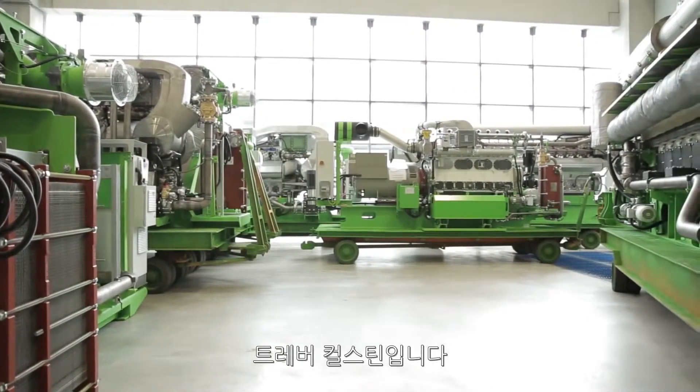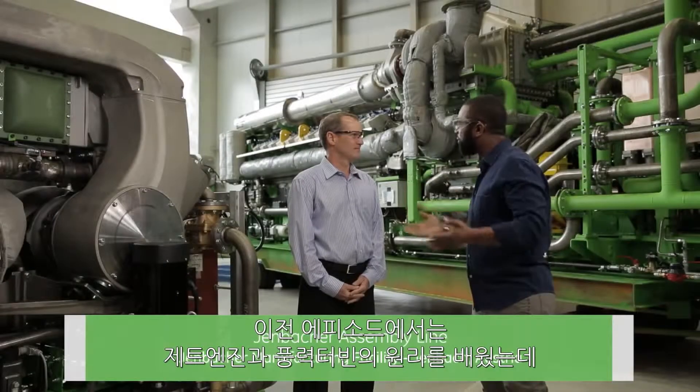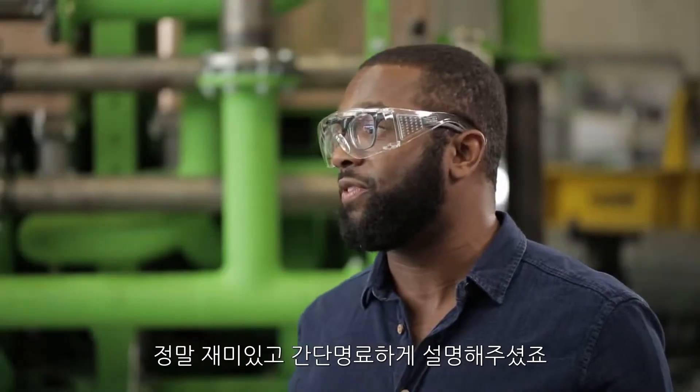I'm Trevor Kirsten. I'm the lab manager for the Renewable Energy Systems Lab in Munich. On previous episodes, we learned how a jet engine works, we learned how a wind turbine works, and we got a very fun and clear phrase for that process.